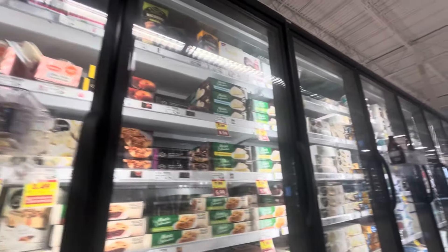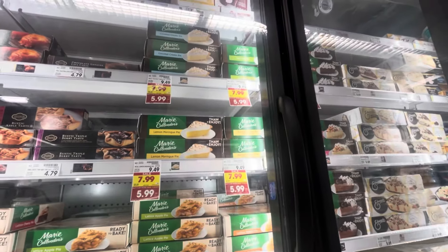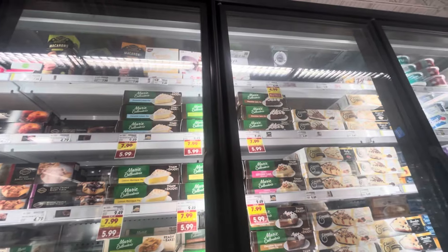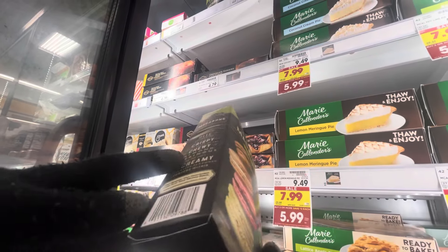I was speed-walking down the aisle so I could get a couple of aisles over into the frozen section to show you the wide variety of pies they had on hand. Something my non-American viewers always tell me is that they're amazed by the variety we Americans have, which I find really interesting.